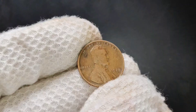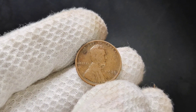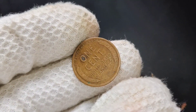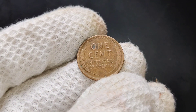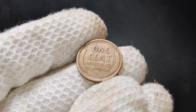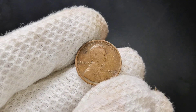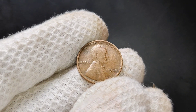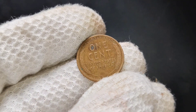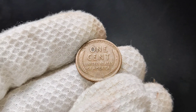The 1925 Lincoln penny is part of the long-running Lincoln wheat series, first minted in 1909 to honor the 100th anniversary of Abraham Lincoln's birth. The design features a profile of Lincoln on the obverse with the words 'In God We Trust' above his head, 'Liberty' to the left, and the year 1925 on the right. The reverse shows the famous wheat stalks flanking the denomination 'One Cent' and the phrase 'E pluribus unum.' The No Mint Mark means it was produced at the Philadelphia Mint — unlike other mints, Philadelphia typically did not place a mint mark on its coins.